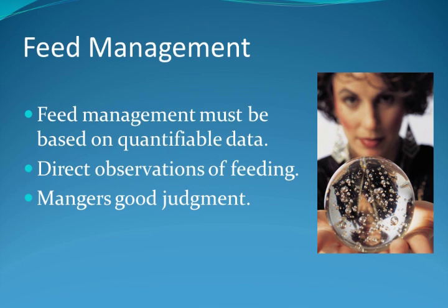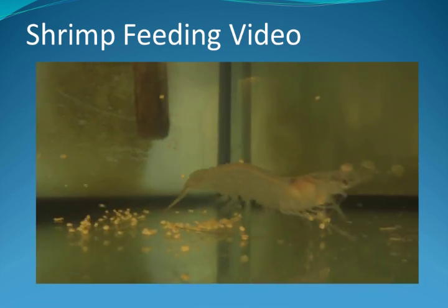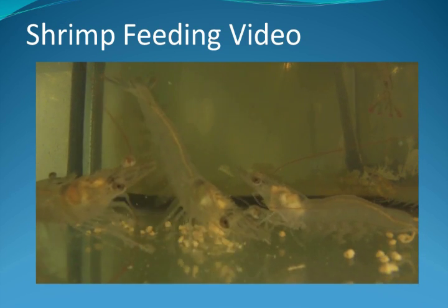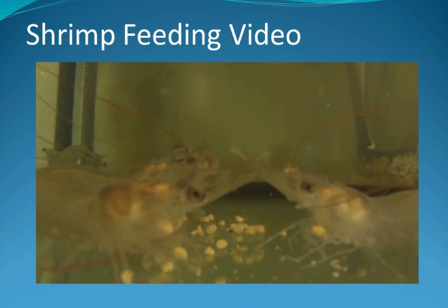Now that we understand the interactions between feed management and natural productivity, let's take a closer look at concepts for good management. Feed management is not based on guesswork. It is based on facts, collected data, and observations of feeding as well as the manager's experience. Improper feed management results in increased cost, nutrient loading which creates water and sediment problems, and excess organics that serve as a reservoir for pathogens. To understand good feed management, we need to understand how shrimp naturally feed. Shrimp will grab the feed and tear it into small pieces prior to putting it in their mouth. If a small quantity of feed is offered, the shrimp will carefully consume all of the feed. If there is a lot of feed, they tend to be messy eaters, leaving small chunks uneaten. This uneaten feed results in poor conversion of feed to shrimp, wasting money and fouling the water.